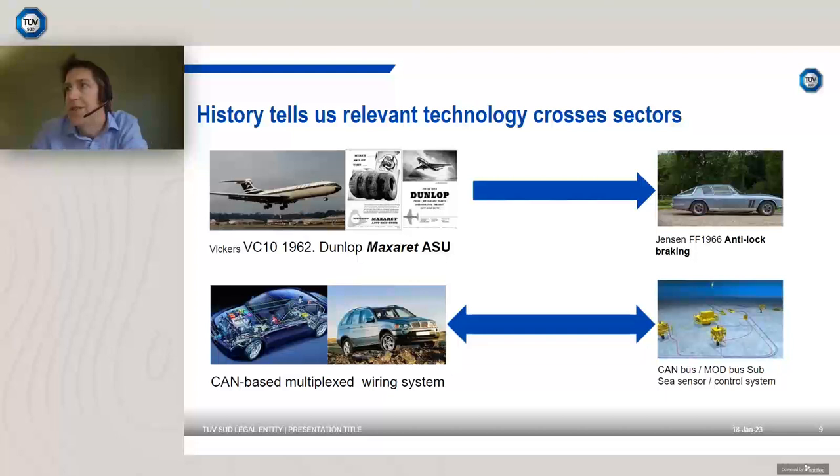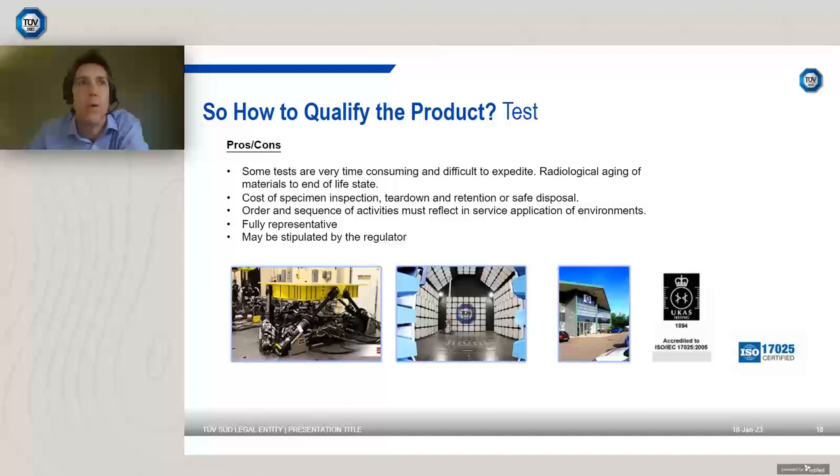If we can improve that situation, the nuclear sector benefits from a greater choice of suppliers, and site license holders can deliver quicker using pre-qualified components. There are three main approaches we would suggest a supplier pursue. The first is test — taking a product you already manufacture, whether a cable, actuator, valve, or motor, thinking about what it needs to see in service in the nuclear station, simulating that practically, writing the necessary lab reports and documentation, and evidencing that it does what it needs to do.